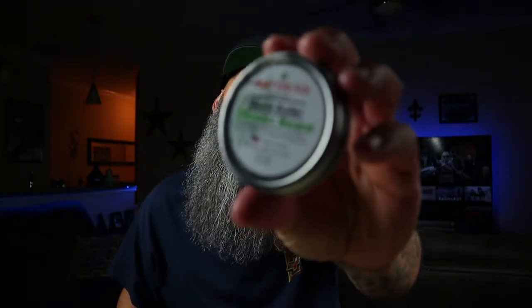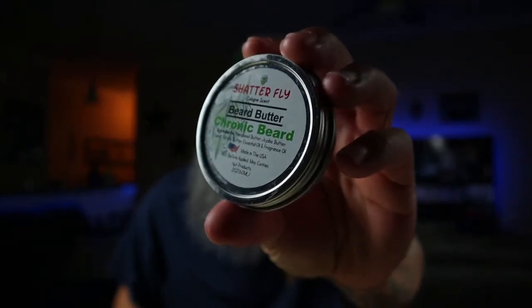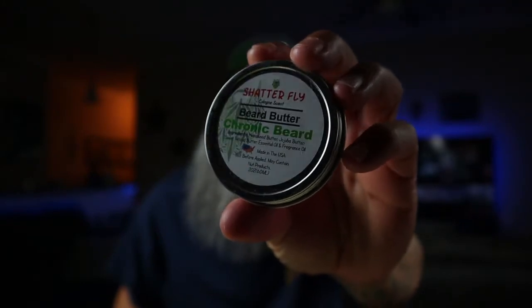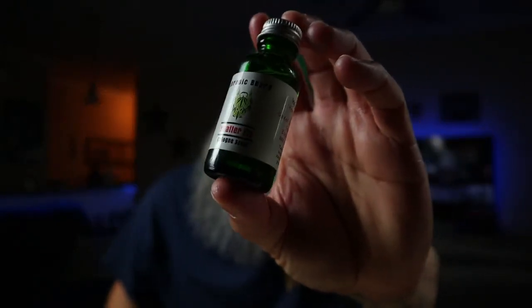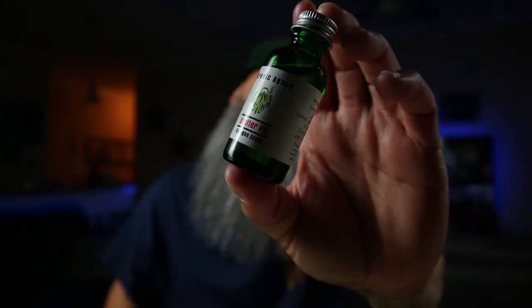With that being said guys, this is Chronic Beard Co. I know it's hard to see these labels — my studio is very dark. This is the butter, and this is the oil. So this is Shatterfly. The scent profile is a cologne scent. Now, I've stepped away from cologne scents just because some of them were getting too similar, and it felt like I was literally just spraying cologne in my beard. But as soon as I smelled this, it bounced me right back into loving the cologne scent again.